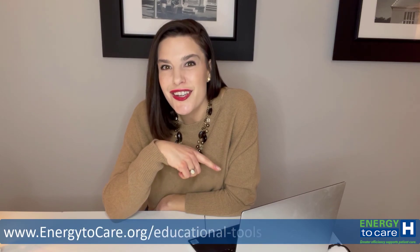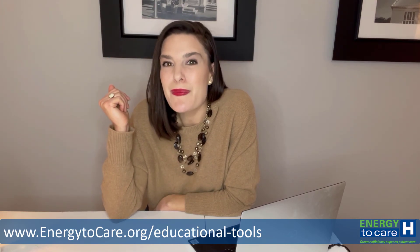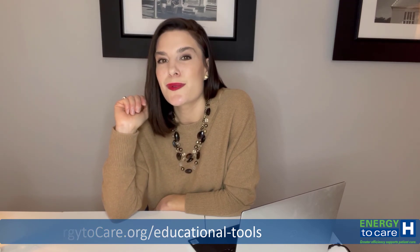To learn more about setting, measuring, and managing KPIs for your sustainability program, go to the educational resources on ASHE's Energy to Care website, energy2care.org, and scroll through those ECMs. And with that, this is a wrap on the video for how to establish KPIs for your hospital's sustainability program. I wish you happy measuring.